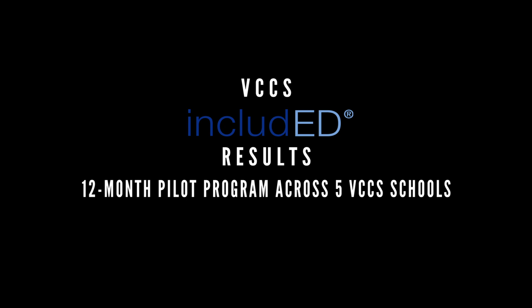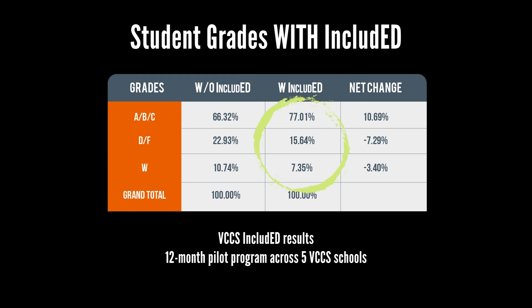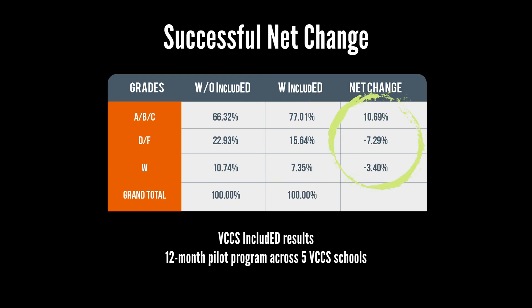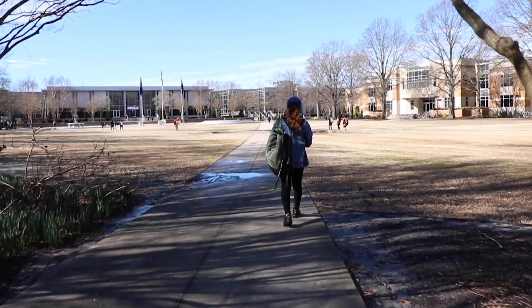An added benefit of IncludED is that you get the books by the first day of class. When the Virginia Community College system implemented this system, we saw an increase in retention rates and we decreased withdrawal rates and course failures. All these reasons contribute to the culmination of why this program is crucial to the success of our students here at ODU. Thank you for your time.